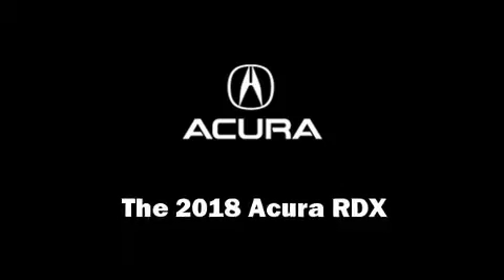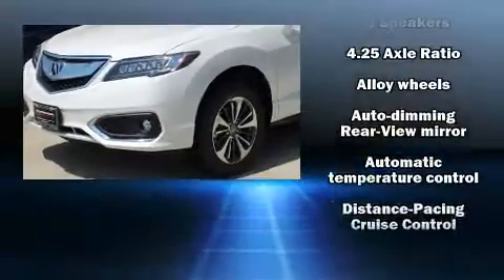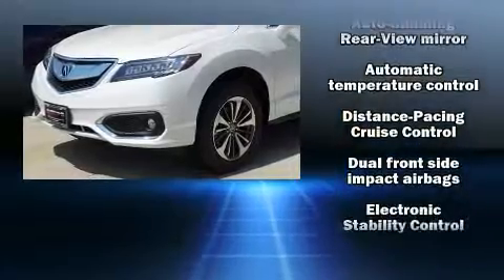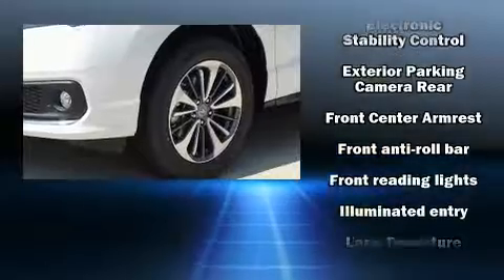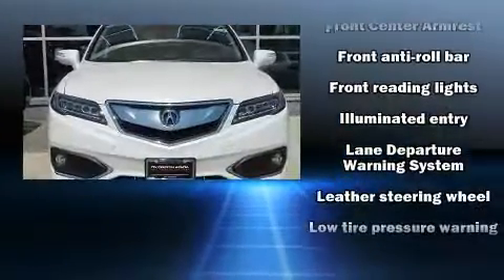Get excited about the 2018 Acura RDX. Acura prioritized practicality, efficiency, and style by including heated and ventilated seats, power door mirrors, and much more.